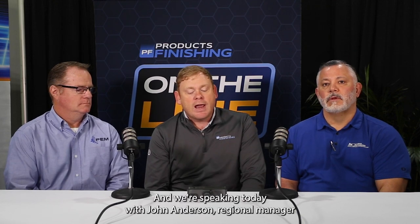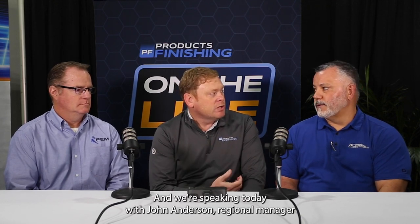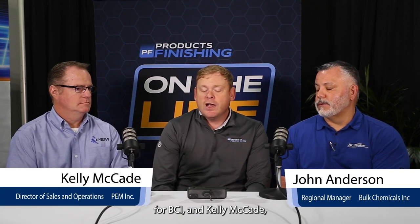Hi, I'm Scott Francis, Editor of Products Finishing Magazine, and I'm catching up with two companies — Bulk Chemicals Incorporated and PEM. We're speaking today with John Anderson, Regional Manager for BCI, and Kelly McCabe, Director of Sales and Operations for PEM.